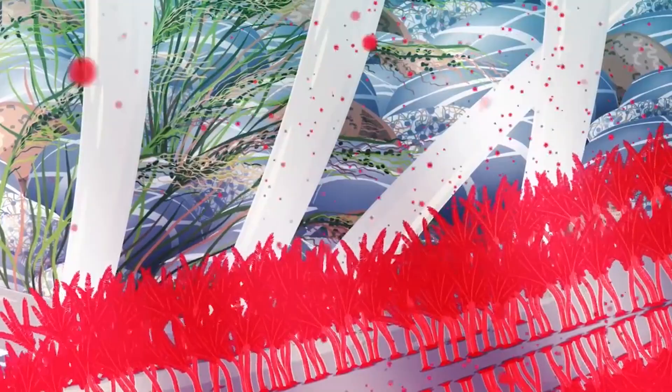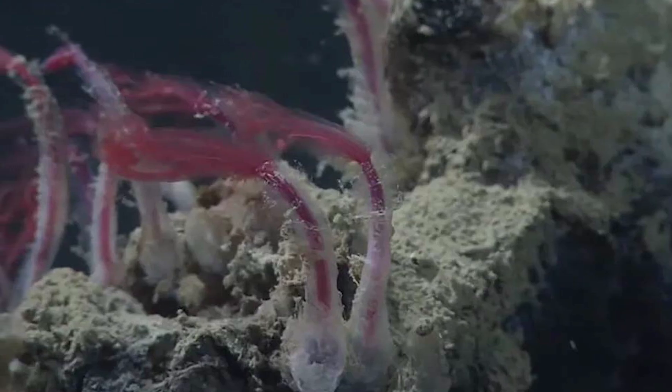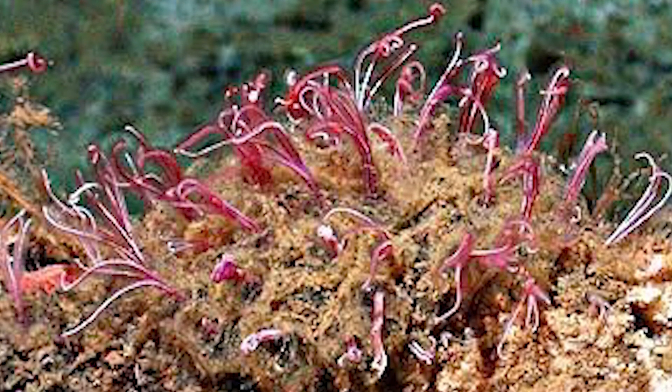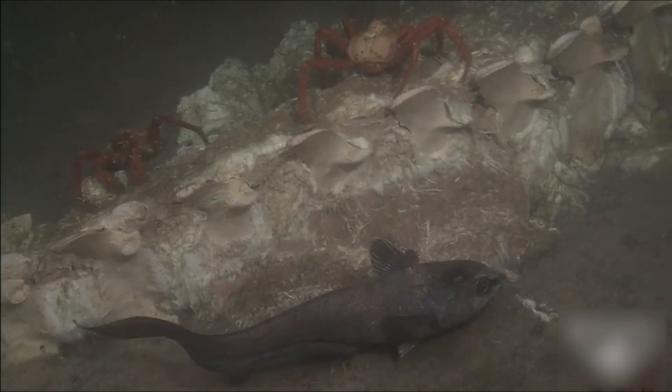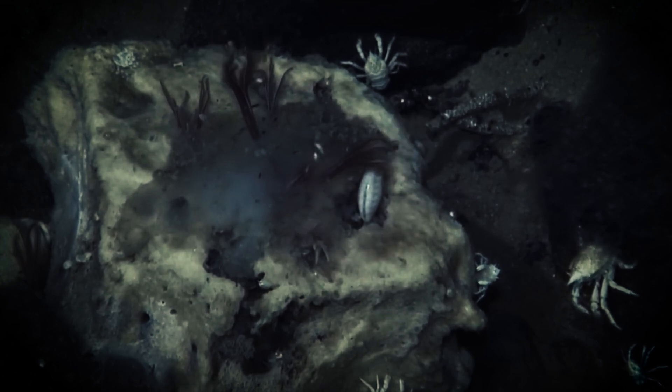The feathery plumes that give Osedax their flower-like appearance serve a dual purpose. They act as gills, extracting oxygen from the surrounding water, and they also help in releasing eggs and sperm for reproduction. The trunk, encased in a transparent tube of mucus, connects the plumes to the roots and houses the worm's reproductive organs.